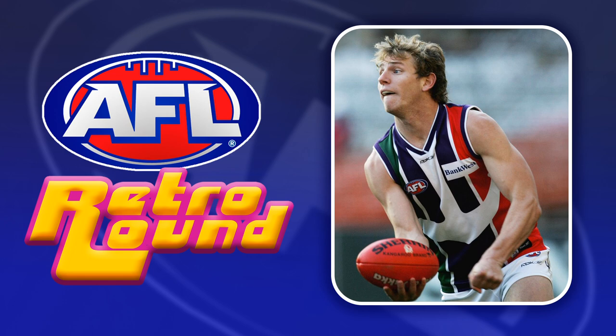I think Freo's retro guernsey for 2023 is pretty obvious. They've been working through the old jumpers in chronological order so this tri-panel design is pretty much unofficially confirmed, which is handy for me as it's one of the few missing from my Freo collection.